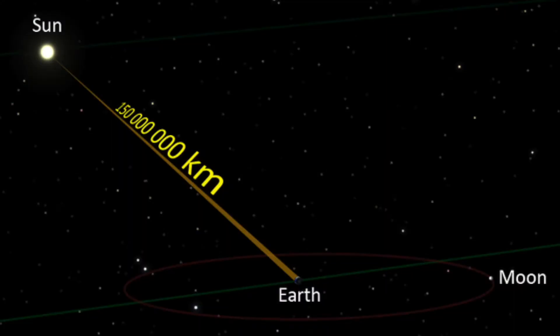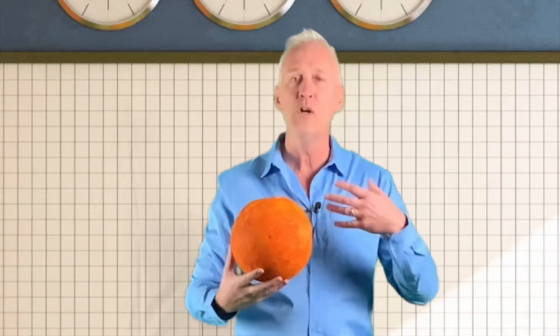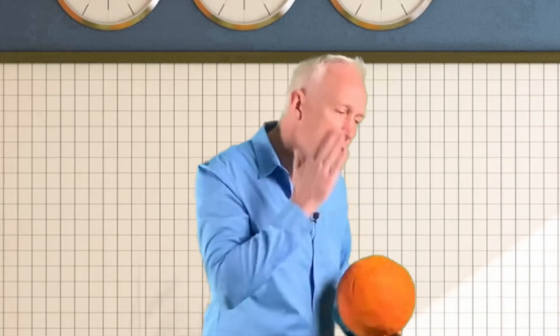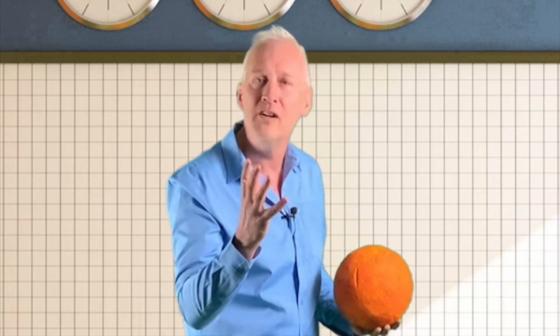It's so powerful that even though it's 150 million kilometers away, it will blind you if you stare at it. It will burn your skin. I can feel the warmth of this star — our Sun — on my face from that distance. It's really an incredible feat to consider the energy that our Sun is putting out.